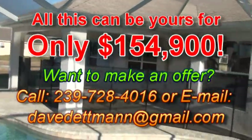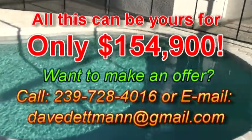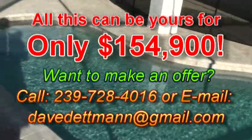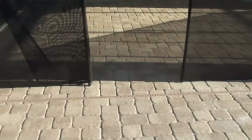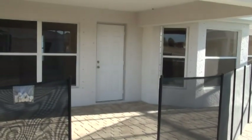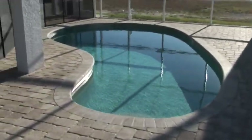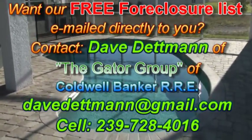If you'd like to make an offer on this property, or if you'd like to get on a mailing list to receive other properties like it as they become available, or if you'd just like to receive our daily foreclosure list — which we send out to over 1,000 people a day — my information is coming up at the end of this video. Thank you for taking the time to watch, and I wish you God's blessings. My name is Dave Dettman, a local real estate agent here in sunny southwest Florida. You take care, bye-bye.